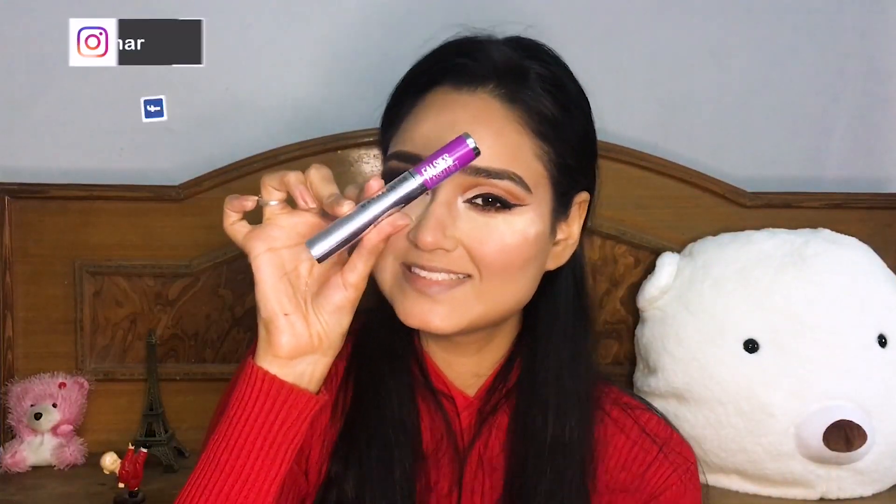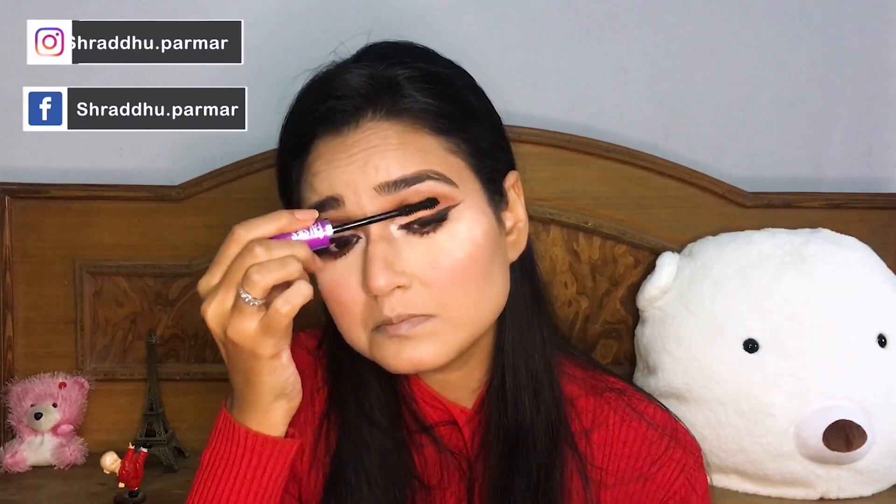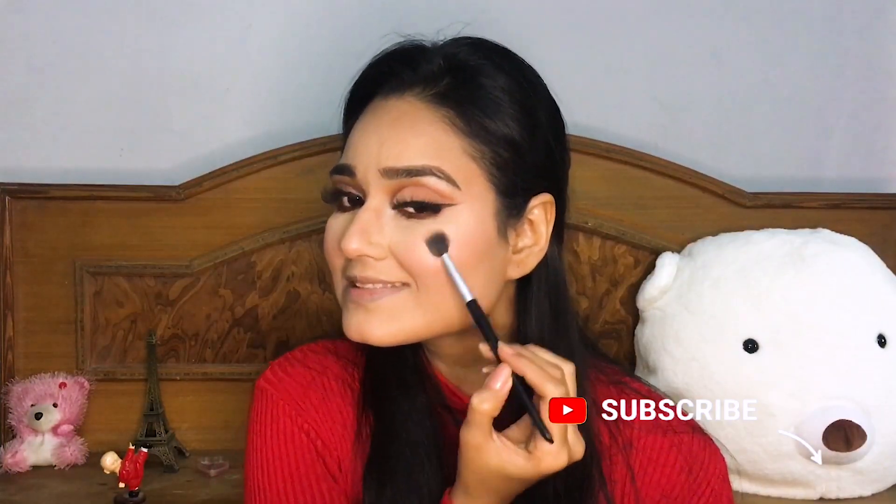I'm using the Falsies mascara from Maybelline and I am so happy to have this mascara back — I used to love it. For my highlighter I'm taking this duo from Nykaa and going full glam with the 24K Glam palette.